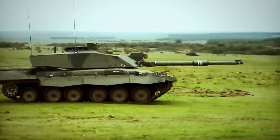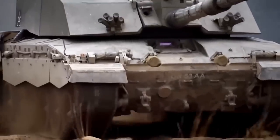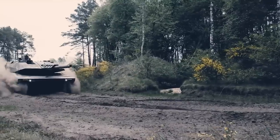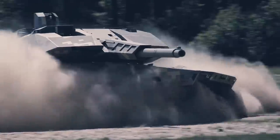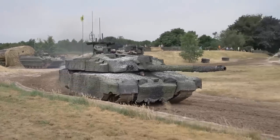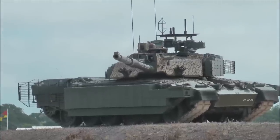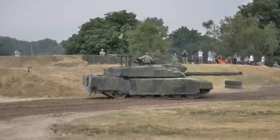Extensive testing is underway to ensure the tank is ready for military deployment. A tank like Challenger 3 will be a critical tool in Britain's defense, and the military leadership must ensure it is the best on the market. The Challenger 3 can be compared to a range of tanks, including the Abrams X and Panther KF-51. There are a few key differences between these tanks that you should consider when comparing them.